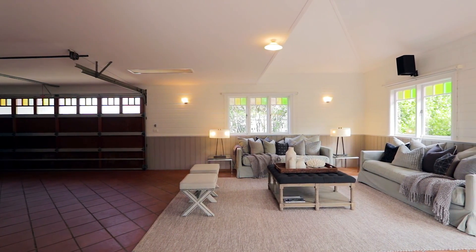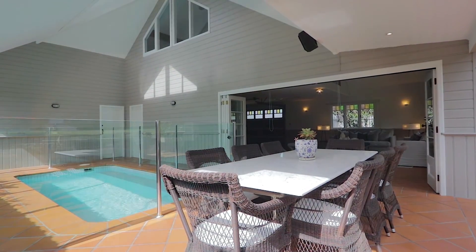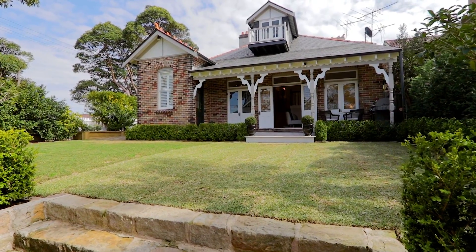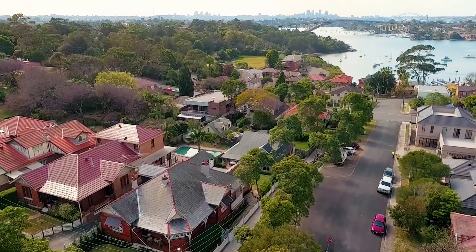There is a covered alfresco area with entertaining space and plunge pool. The newly landscaped gardens enhance the family-friendly lawns, set with a sunny northeast aspect on a prime corner position.